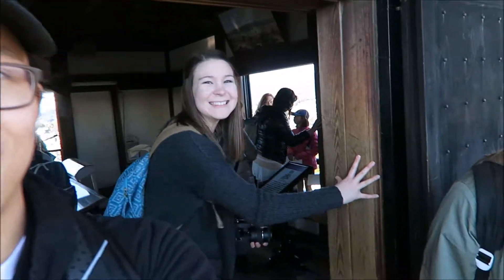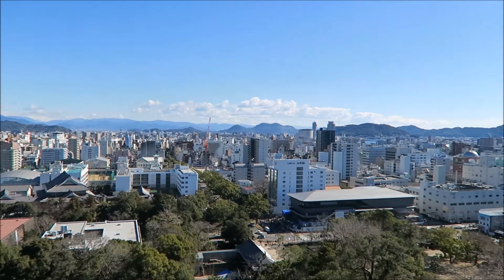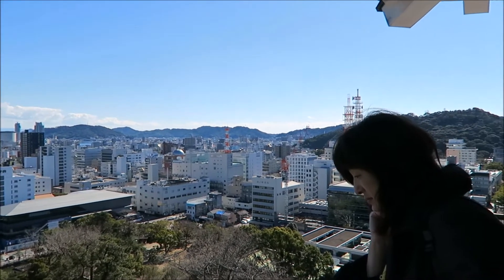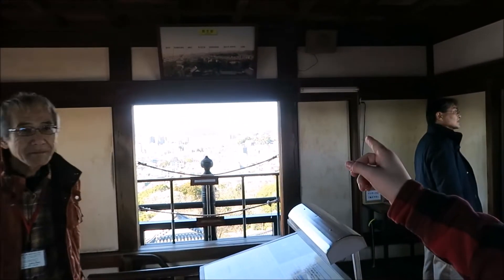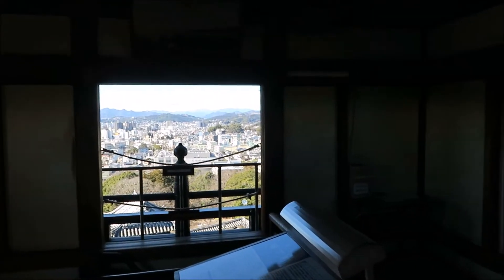Hey guys, we are at the top of the Kochi Castle. Check out this view! What do you think of the view, Josh? I think it's pretty astounding, honestly. Over there we saw some snow on the top of the mountain tops, way far over there. Quite amazing, actually.